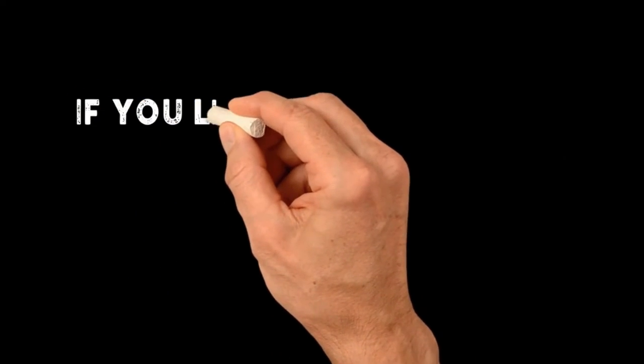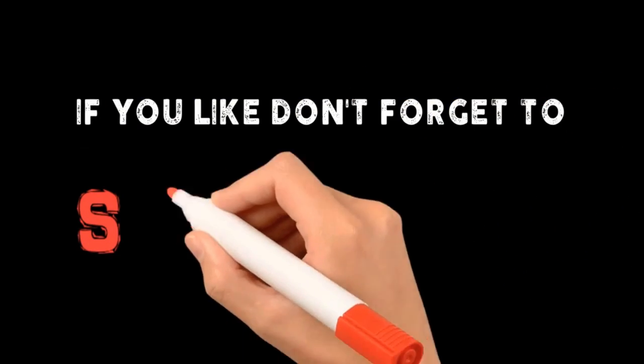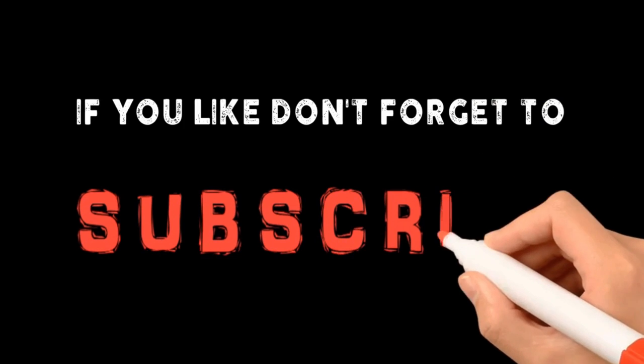If you like this video, please subscribe to my channel. Share this video with your friends and family — it helps me a lot. Take care and thanks for watching.